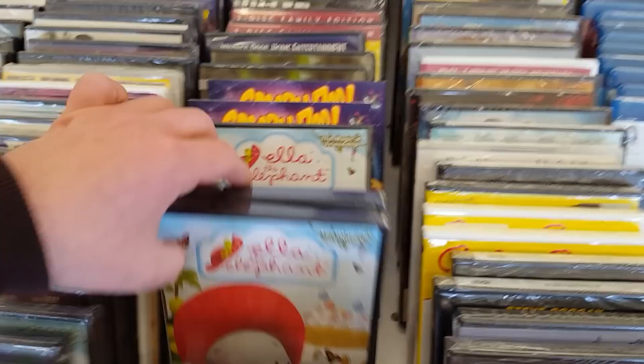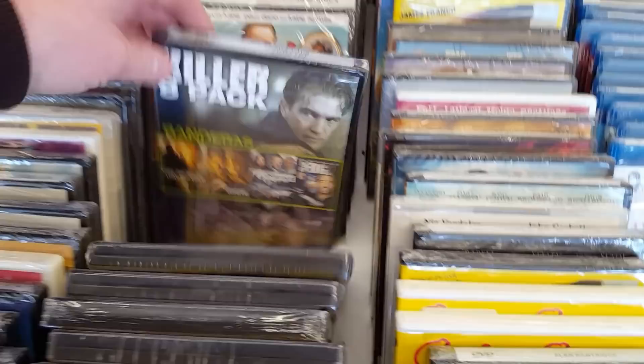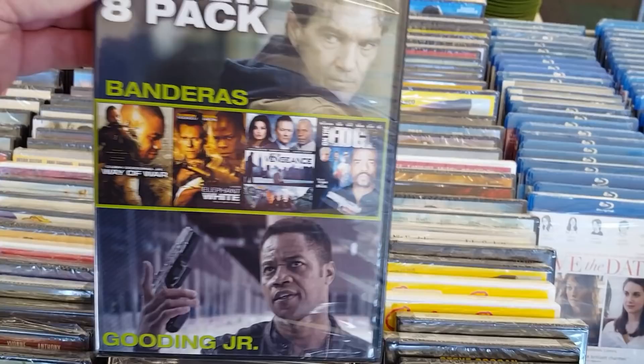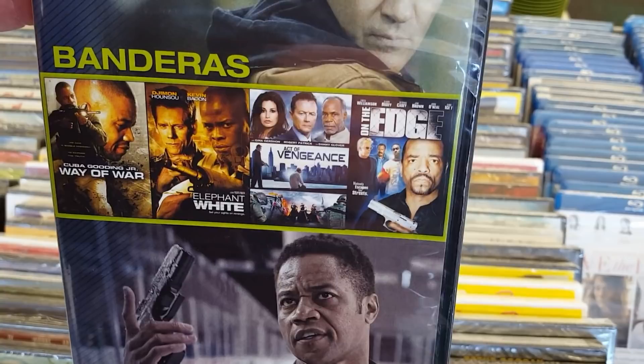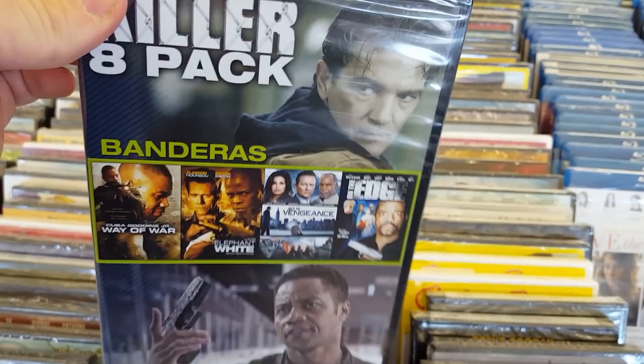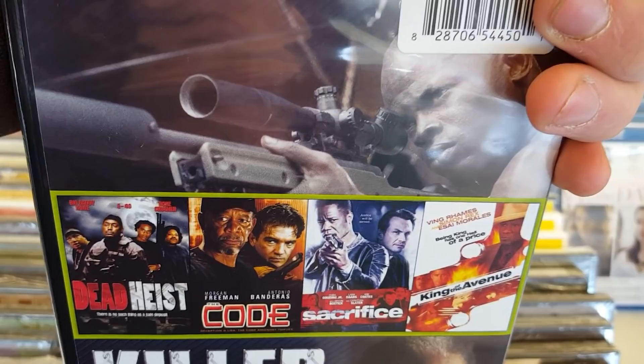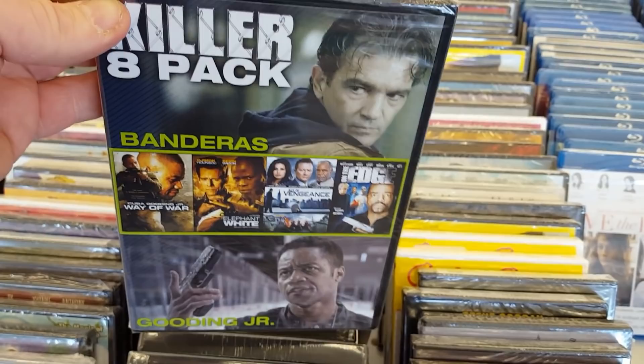They've got some Ella the Elephant, more Scooby-Doo, Animal Odd Couples, Tom and Jerry classic cartoon collections. A killer eight-pack — what's in this? War of the White, Vengeance, The Edge, Dead Heist Code. This pack actually makes more sense than the action pack. There's a lot of movies I haven't seen but I'd be interested to check it out — there's some really good actors: Antonio Banderas, Morgan Freeman, Cuba Gooding Jr. If you think this is a great killer pack, definitely let me know.